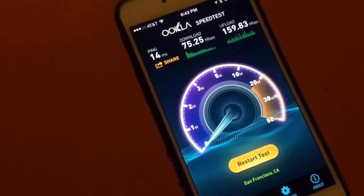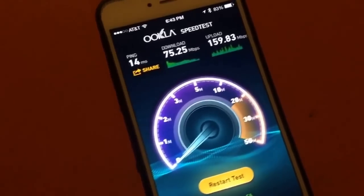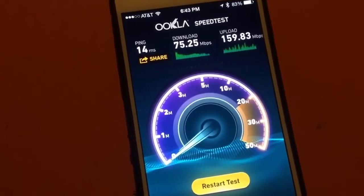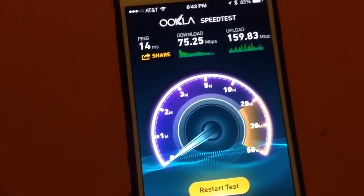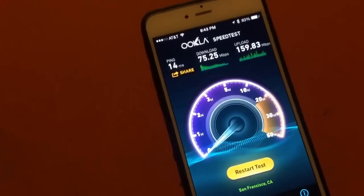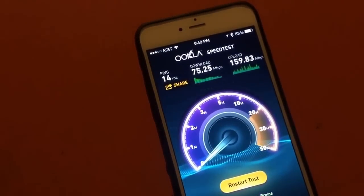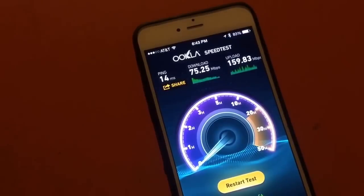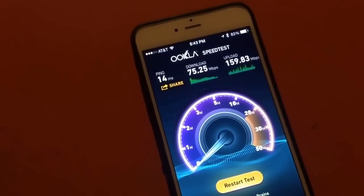MonkeyBrain's does not do that — you actually get to use the speeds. On the upload speeds, on Comcast I was getting somewhere in the neighborhood of about 10 megabits per second, so this is 16 times faster. And this is over Wi-Fi on my phone. When we hook this up to a computer with a wire, the speeds are even faster — sometimes up to 300 megabits per second down — so really incredible stuff.